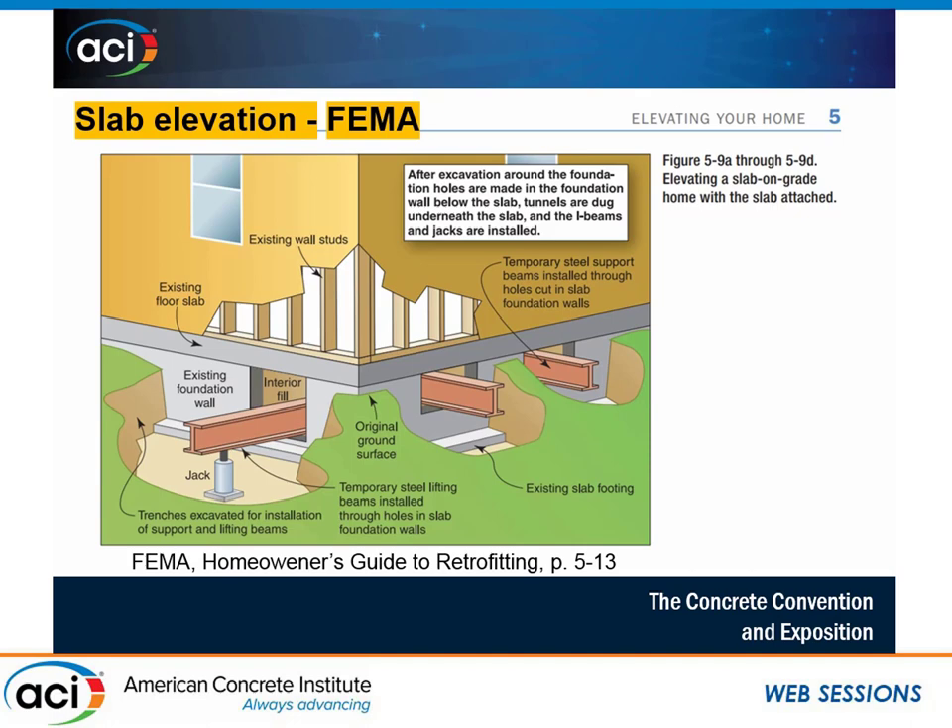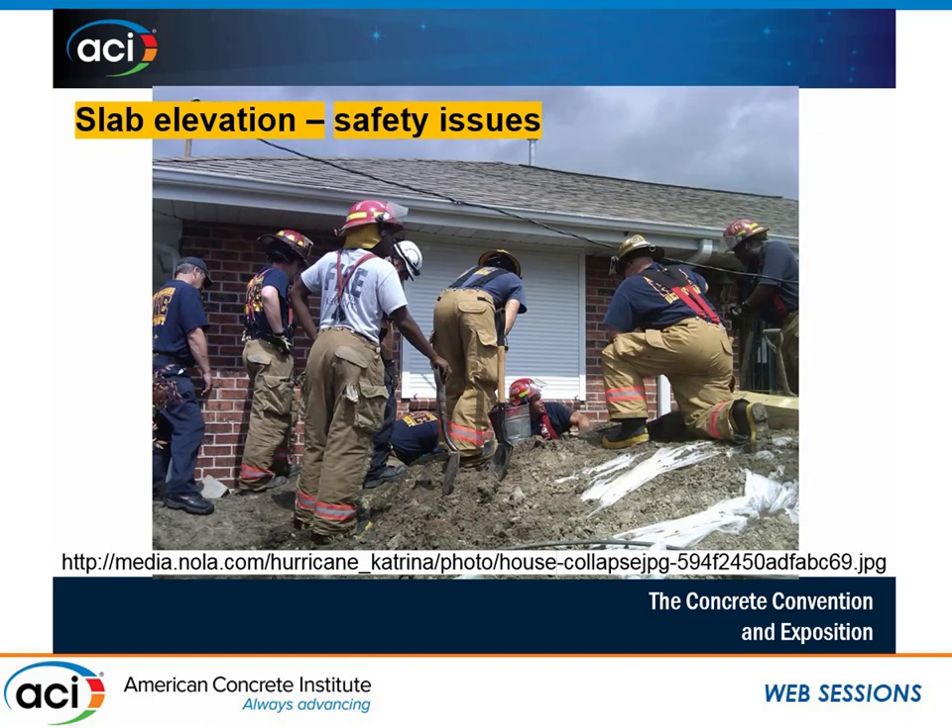We build on piles, bring in interior fill, and cast a slab at an elevated level. Once the soil is removed, we no longer have a K factor. I've actually seen large structures where the engineer accidentally uses a K factor between the piles supporting the slab. FEMA's guide shows running steel beams through the interior fill and then jacking, but the jack is just sitting on the ground — as you jack the house up, the jack is going to go down into the ground. That picture doesn't really give much guidance to the builder.